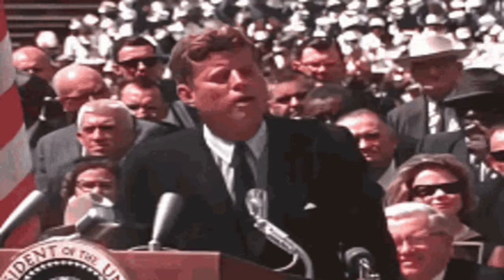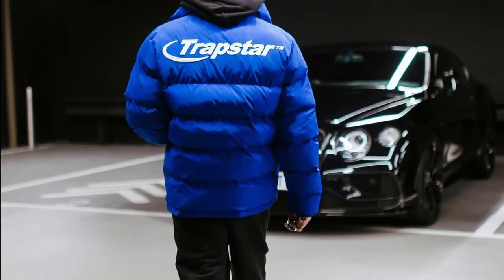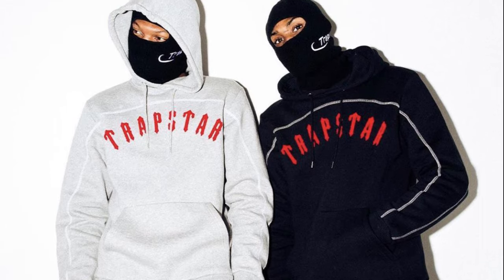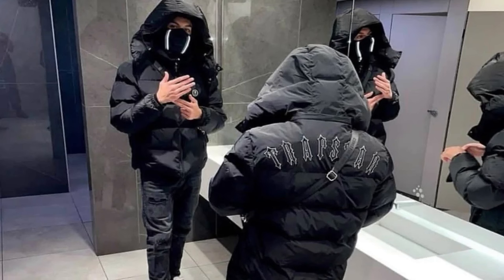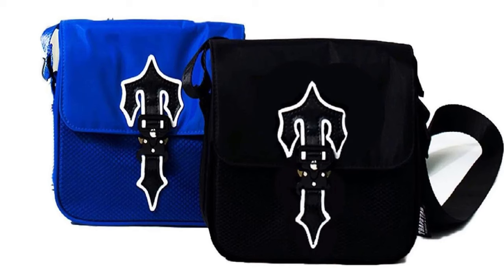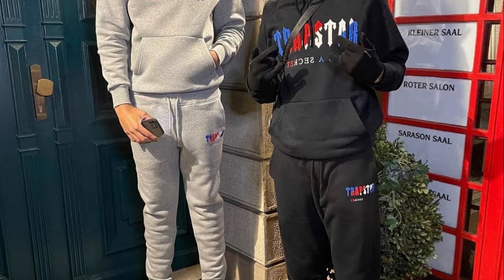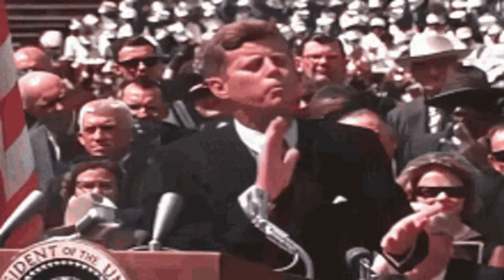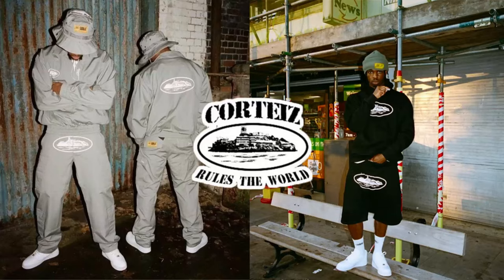I also want to mention three other brands that Italian people wear — this is drip, but not necessarily Italian drip; it's more like the UK influencing Italy. The first brand is Trapstar, and I'm not even joking — Trapstar has fully taken over Europe. You see a lot of people rocking the coats, the jackets, the man bags — the Trapstar man bags are actually goated — and also the Trapstar tracksuits go so hard.